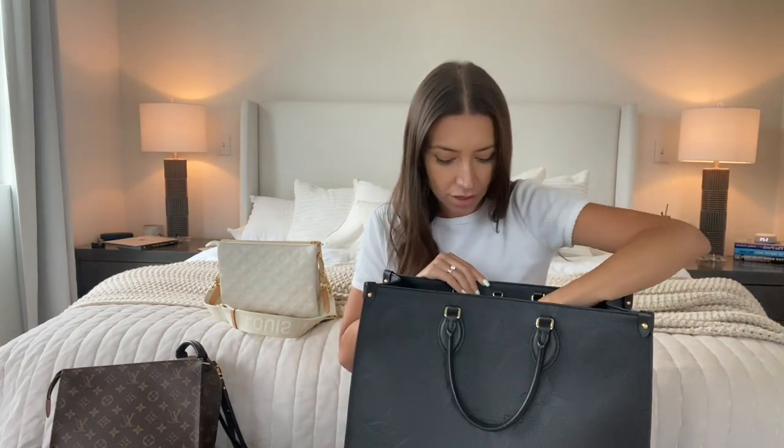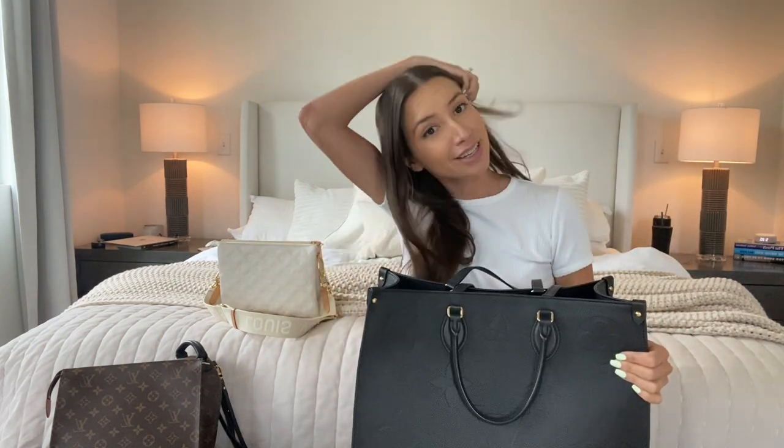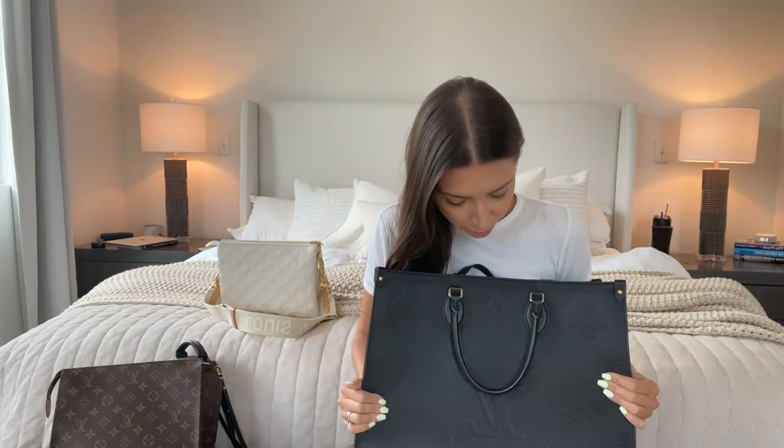Honestly, when you're not putting a bunch of stuff in here like books, computers, or planners, it is much lighter to carry and easy to bring around daily. So this has definitely been one I didn't think was going to make it into my top picks, but it really has. I'm just loving it.